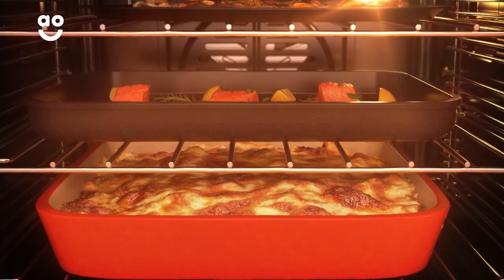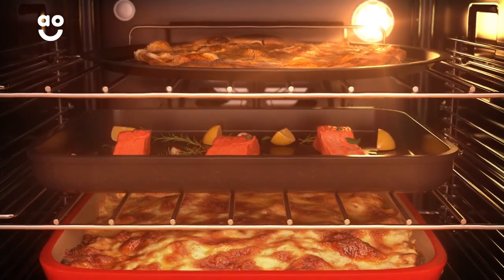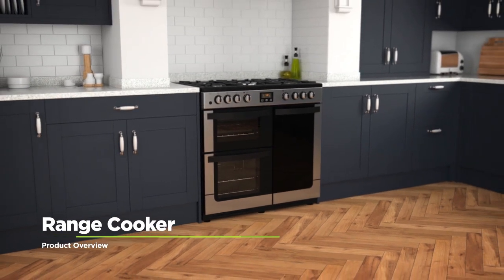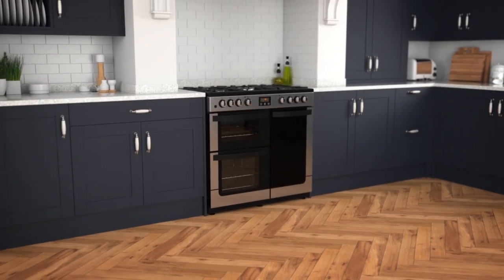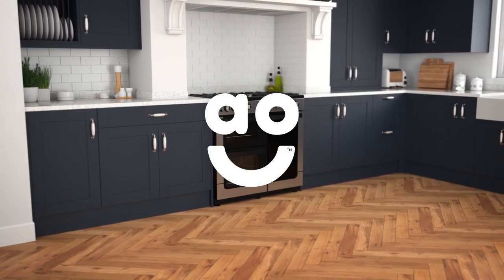And because the hot air is constantly moving, flavours won't transfer, so you can make a variety of dishes at the same time. If you're looking for a stylish dual fuel range cooker with fantastic build quality and plenty of cooking space, this stainless steel model from New World is the perfect choice.